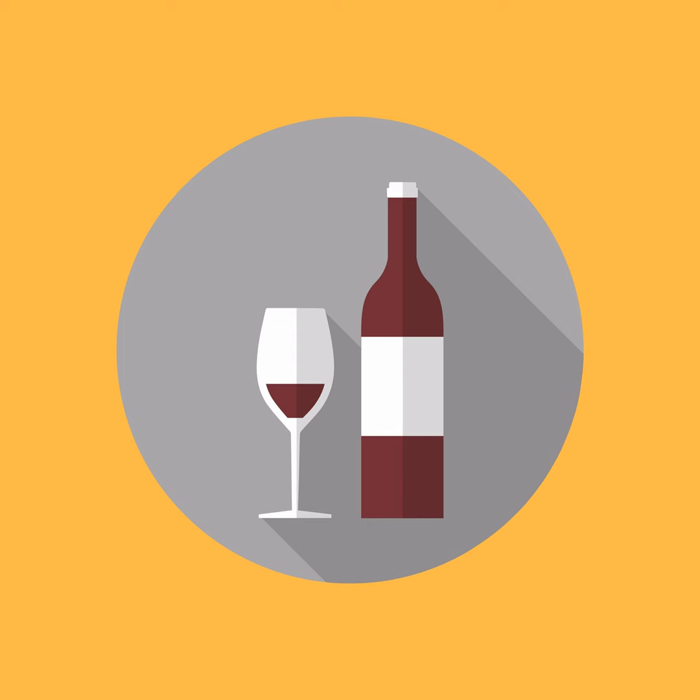Wine number three is from Winzerkrems — the Kremser Wachtberg. An important note: the first wine is the only 2018 vintage in this flight; all the others are 2017. 2018 was not easy for us — it was extremely hot and we started the harvest at the end of August with very high outside temperatures. 2017 was more classic Grüner Veltliner; we could pick later and had a better chance to keep acidity and balance.